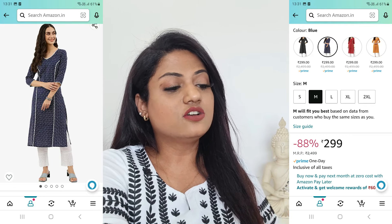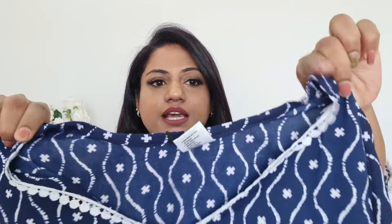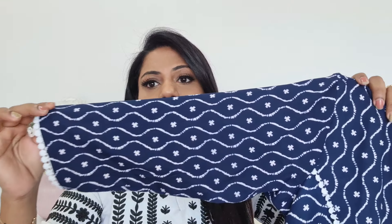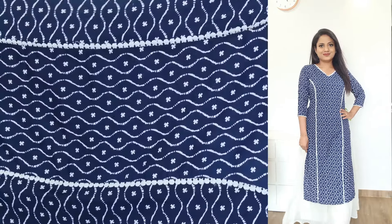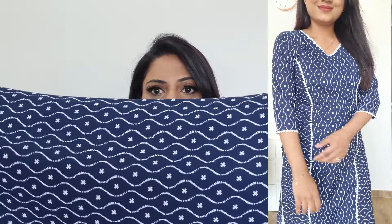The next kurta is by the brand Nainvish — rayon material, and I really love the color. It's such a royal blue and it has a V-neck with lace detailing around the neck. The entire kurta is printed with three-quarter sleeves, and the same lace runs along the sleeves ends and down the sides. The back is plain. This one will look really nice and classy with white bottoms, and is very appropriate for the office.